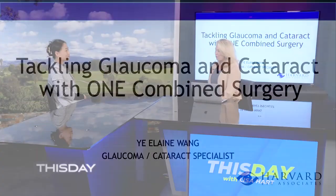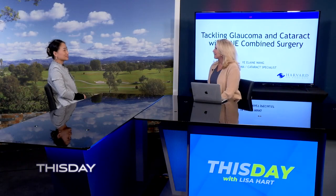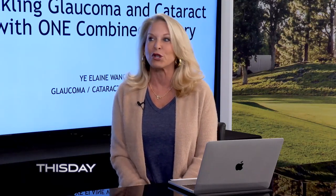Welcome back. We have Dr. Yi Elaine Wang here on behalf of Harvard Eye Associates, and we're going to talk about a single surgery for two different situations. Thank you for joining us today. Thank you for having me — it's always great to come back. We'll just call it the Yi Elaine Wang show!